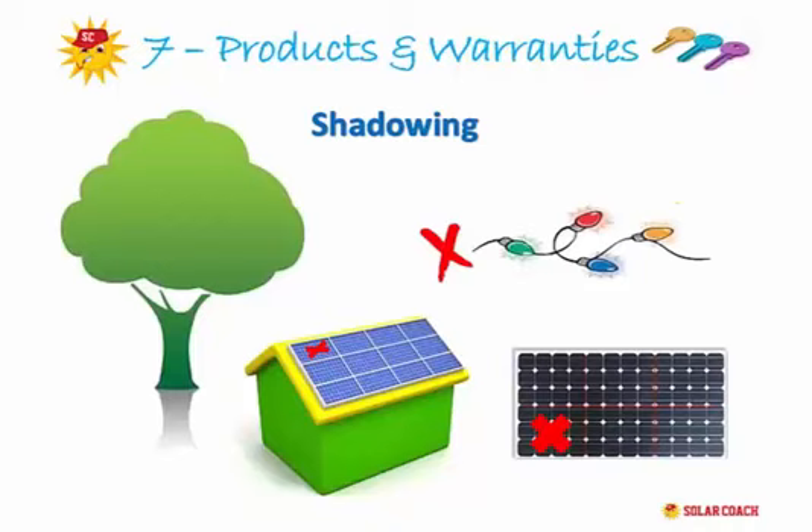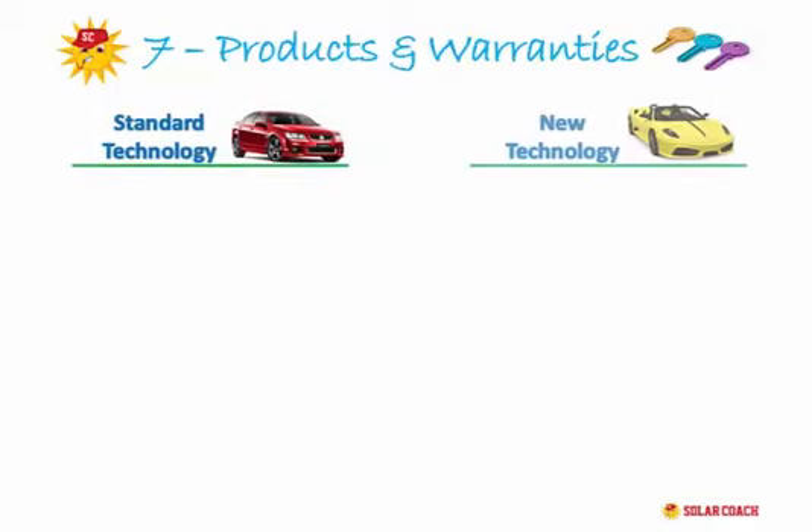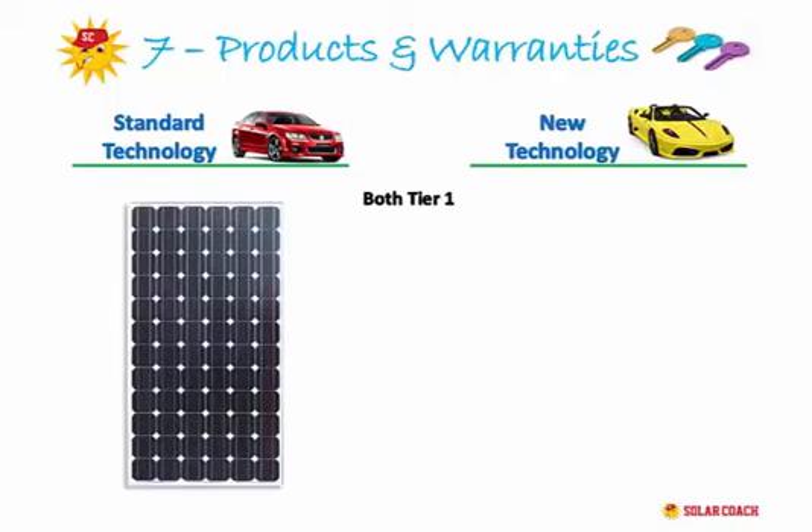We offer two types of systems: what we call the standard technology and the new technology system. Both are Tier 1 rated systems — that includes the panels, inverters, and installation components. The difference is in the technology. Our standard system is based on current market technology used in the industry for decades. Along the length of a solar panel run metal strips from top to bottom, carrying energy down through to the inverter. This is what we call a standard technology system.